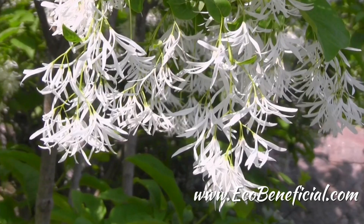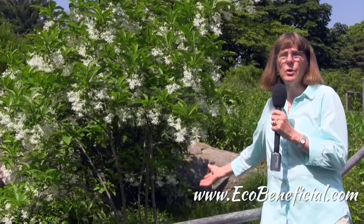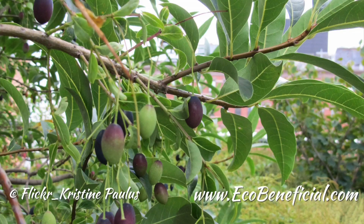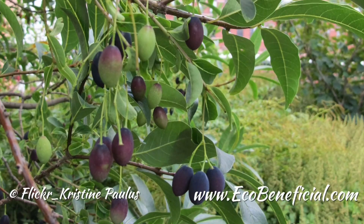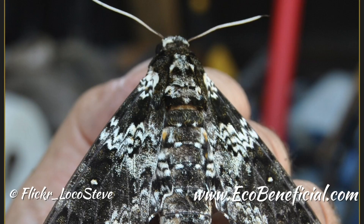In the late summer, these beautiful blossoms are followed by black, bluish droops — fruits that are really relished by many of our native birds. Keep in mind that fruits will only be produced on the female plants. Fringetree is also a larval host to a number of Lepidoptera species, including the Fringetree Sallow Moth and a number of Sphinx Moth species.